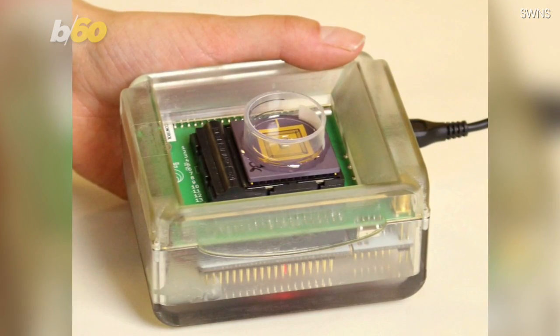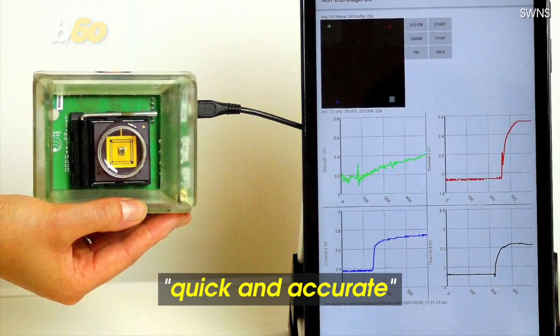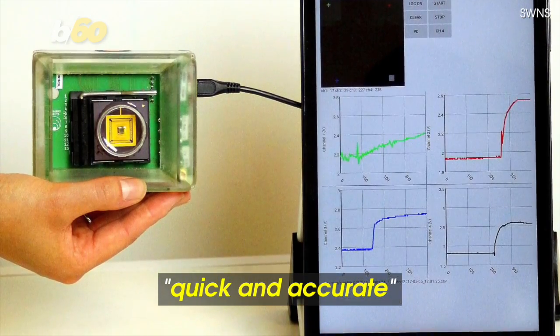Researchers at Glasgow University have produced what they are calling a multi-corder, which can provide quick and accurate detection of precursors to heart attacks, strokes, and cancer.